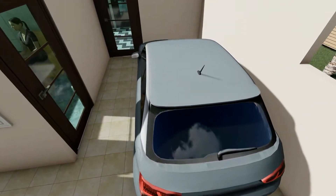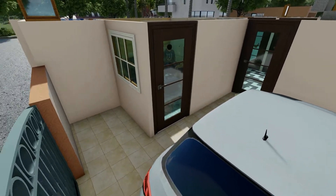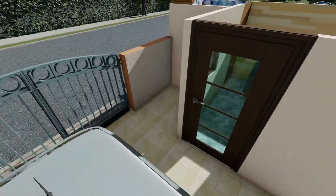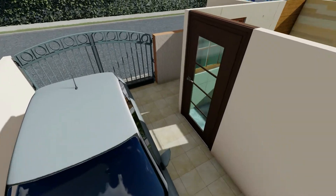As we move into the house, there is a porch of size 9 feet in width and 14 feet 8 inches in depth, which is sufficient for parking a mid-size SUV very easily.